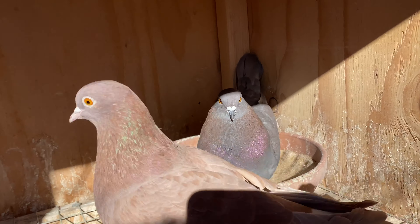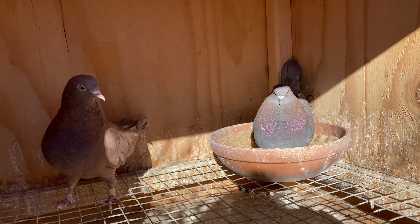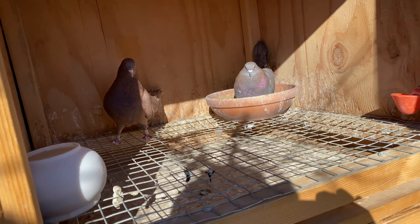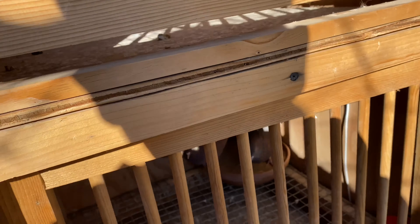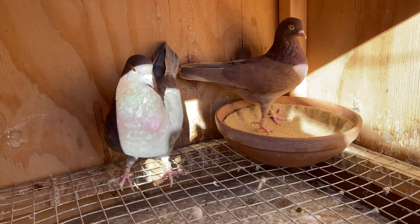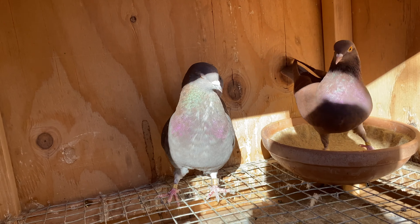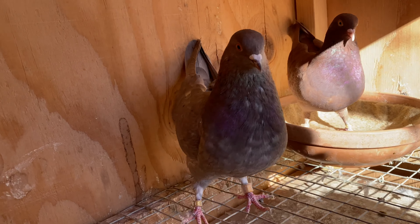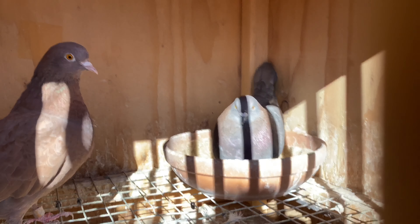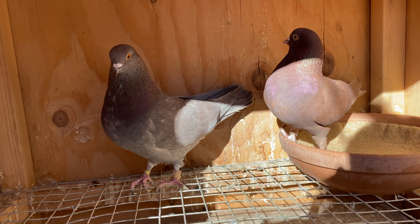This was the breeding cycle pair — as you can see, the cock bird is laying on the eggs, so these babies will be out in about maybe 15 more days. And then we've got this pair here: this cock bird I flew in 2019 and he was a real, real good bird in the air. He's actually a son of this bird right here, so I'm going to try him out and see how he does.